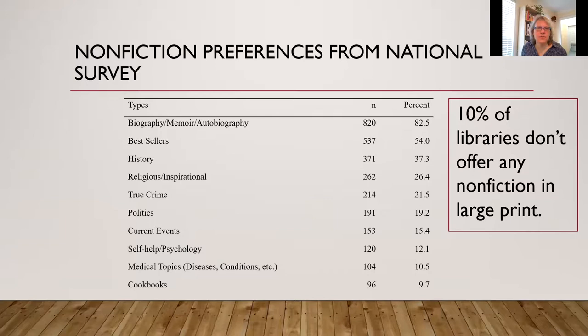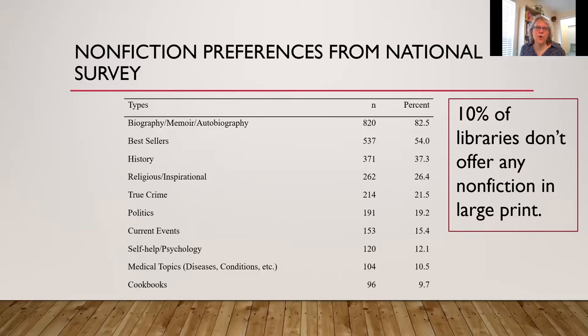For nonfiction in the national results, crime came in as a big one. One thing I found is that 10% of libraries surveyed didn't offer any nonfiction in large print. I'm not sure if they just didn't think about it or assumed nobody wants it — but that could be a self-fulfilling prophecy: you don't offer it, so of course they don't check it out.